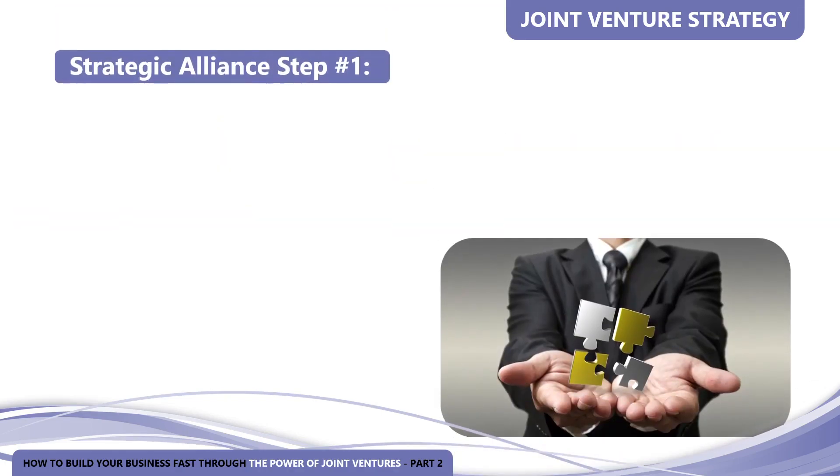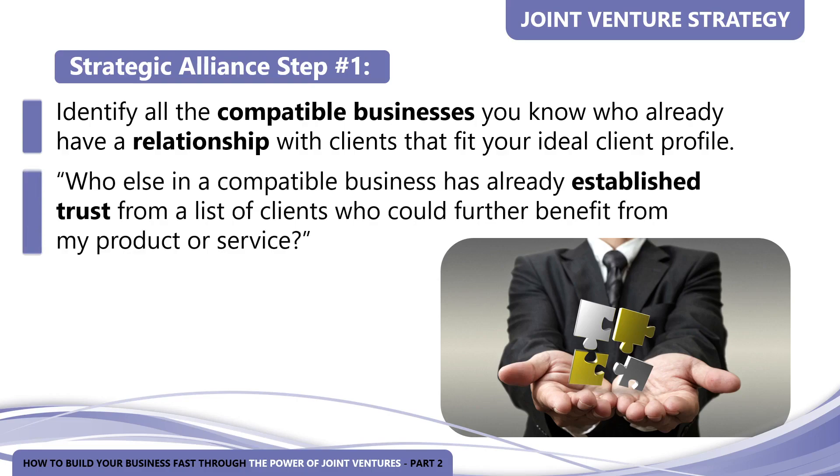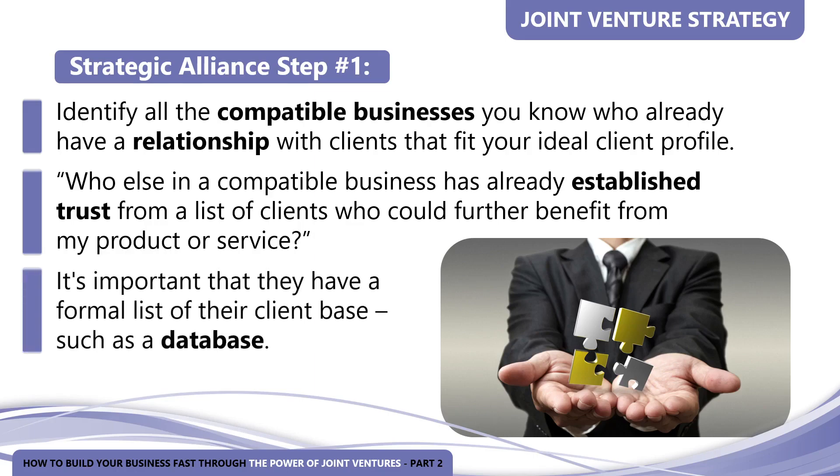Let's begin by creating powerful strategic alliances that target highly coveted prospects. Strategic alliance step number one: you must identify all the compatible businesses you know who already have a relationship with clients that fit your ideal client profile. Ask yourself: who else in a compatible business has already established trust from a list of clients who could further benefit from my product or service? The secret is to find a business whose clients best match the markets you serve, and it's important that they have a formal list of their client base, such as a database.